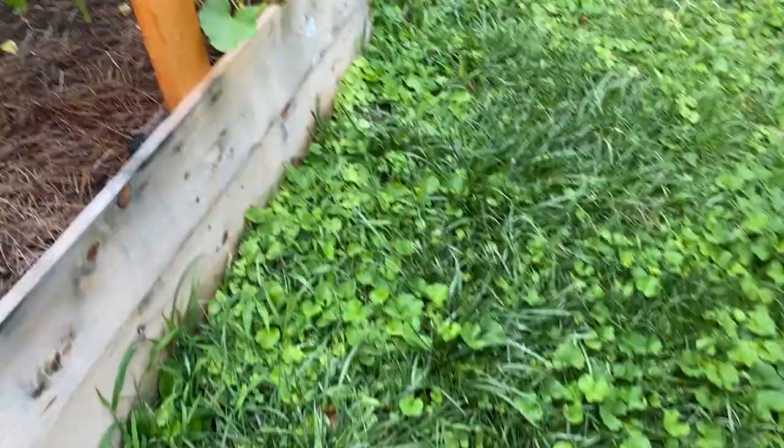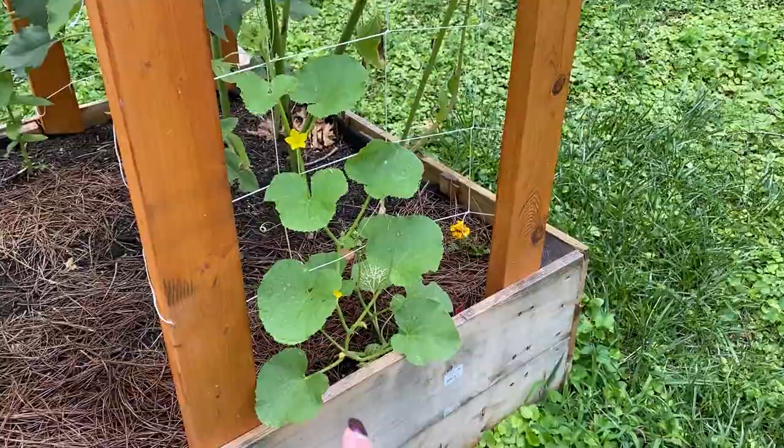This here is my Kajari melon, which had a really slow start, but it's starting to take off and climb up and get some flowers. And I see a beetle I do not want.